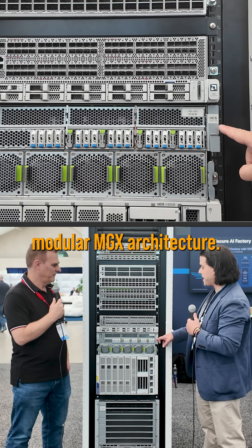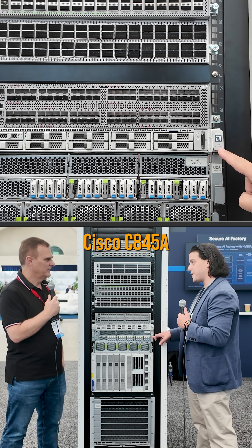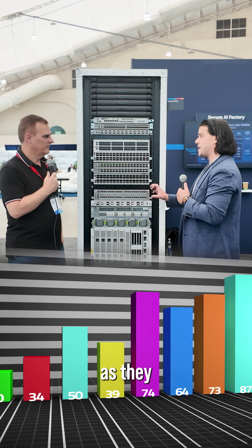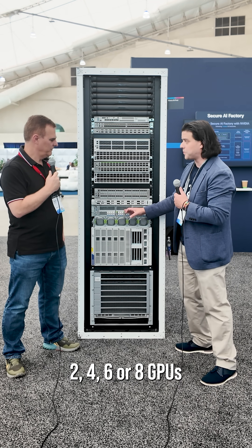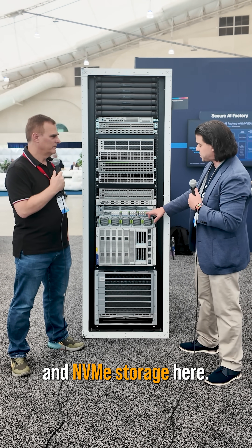Moving up, we have the modular MGX architecture — this is the Cisco 8C845A. This is really great for customers that want to start small and grow as they move AI applications into production. So you can have two, four, six, or eight GPUs inside of this form factor, plus NVMe storage.